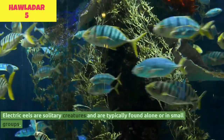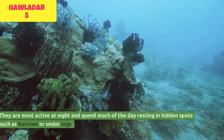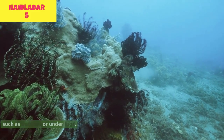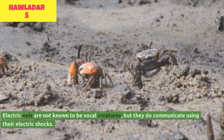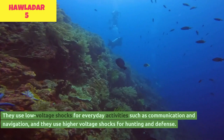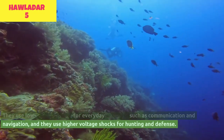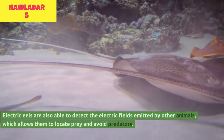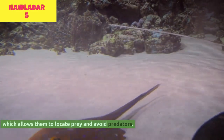Electric eels are solitary creatures and are typically found alone or in small groups. They are most active at night and spend much of the day resting in hidden spots such as burrows or under logs. Electric eels are not known to be vocal creatures, but they do communicate using their electric shocks, using low-voltage shocks for everyday activities such as communication and navigation, and higher voltage shocks for hunting and defense. They are also able to detect the electric fields emitted by other animals, which allows them to locate prey and avoid predators.